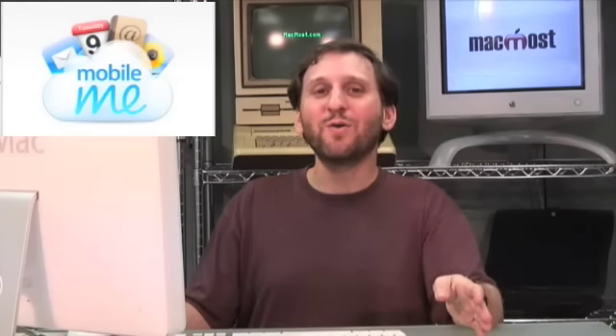Another thing announced at the conference is MobileMe. MobileMe replaces the .Mac service. It looks like it is going to have everything that .Mac has, but in addition it's going to have all these features that are kind of like Microsoft Exchange. If you update a contact on your iPhone it is updated on your Mac, and if you update it on a webpage on another computer it is updated on your Mac and your iPhone. So basically it is a single place to store your calendar and contact data and synchronize your email.